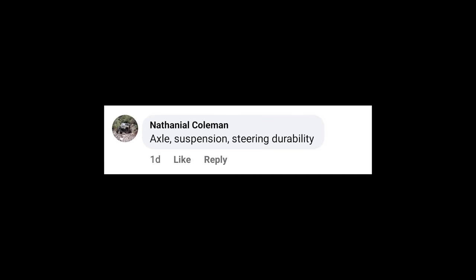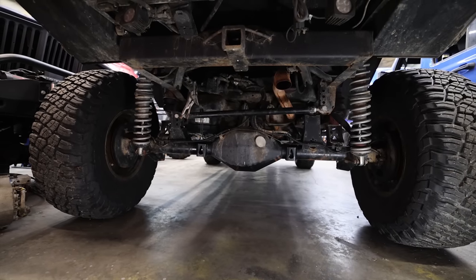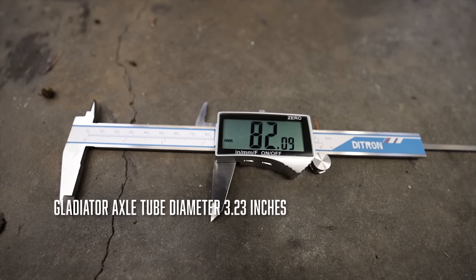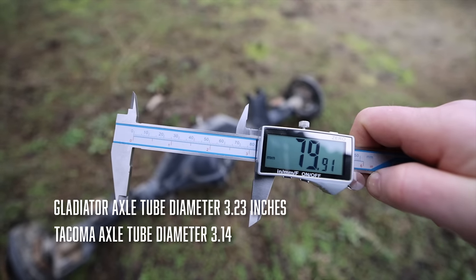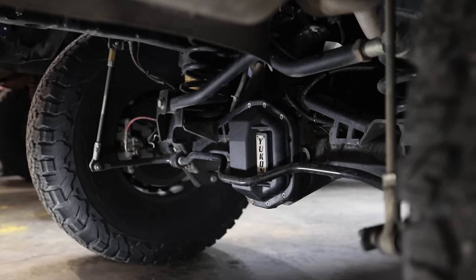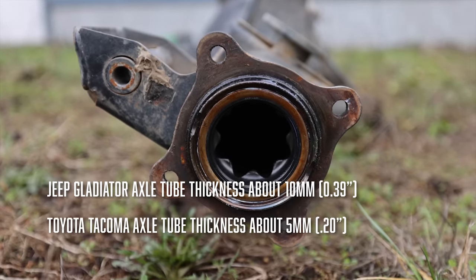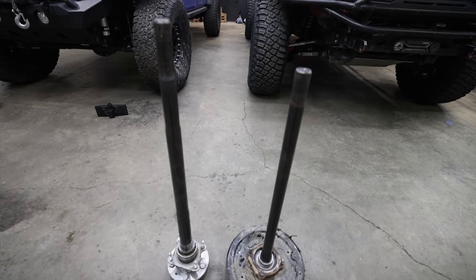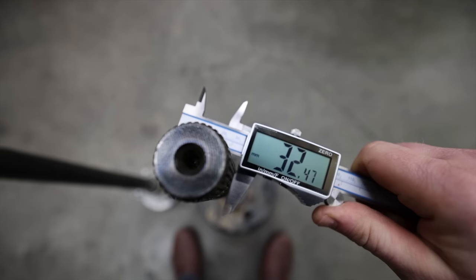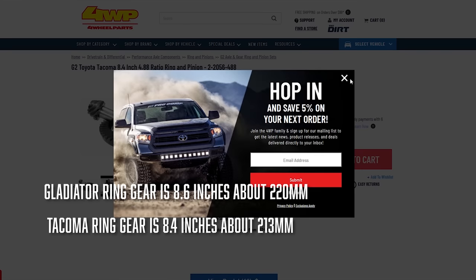The rear axle on the Toyota Tacoma is definitely undersized and prone to bending, so I already upgraded it before that happened to me, but I still have the stock rear axle in the shop. The Jeep Gladiator rear axle has a tube diameter of 82mm; the Tacoma is about 79mm. The Gladiator's axle housing tube thickness is about 10mm, or 0.39 inches. The Tacoma's is about 5mm, or 0.200 inches. Both have 32-spline axle shafts, but at the smallest point the Gladiator's shaft measures 33.7mm and the Tacoma's is 32.4mm. The Gladiator ring gear is 8.6 inches; the Tacoma's is only 8.4 inches.